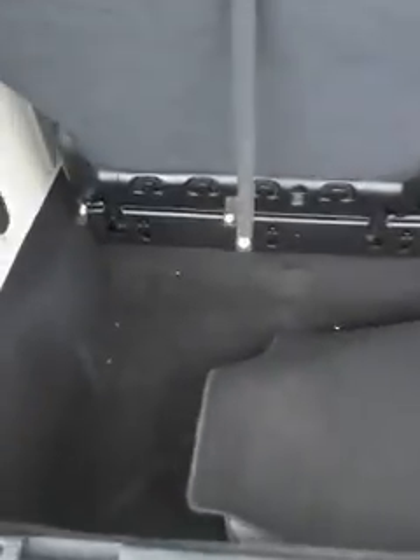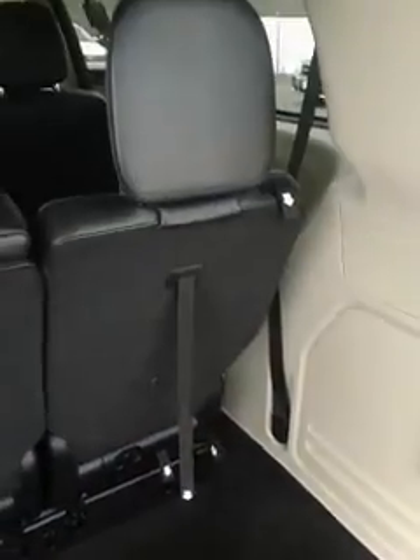And it is stow-and-go. And again, you have the power doors. Tons of rear cargo room and lots of storage.